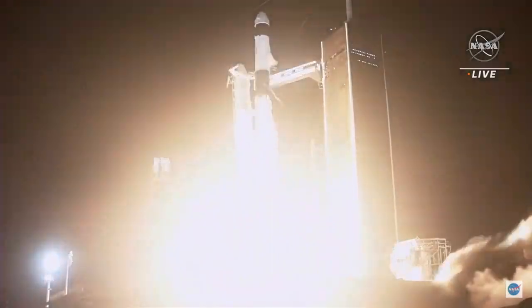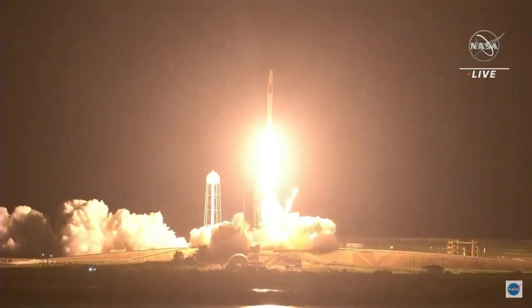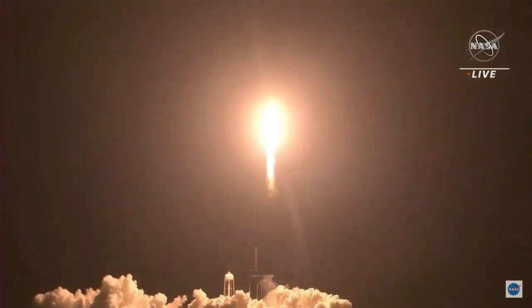Mission and liftoff. We've got Steve Endeavor and Crew-2. Copy, 1 Alpha. Endeavor launches once again. Four astronauts from three countries on Crew-2 now making their way to the one and only International Space Station.